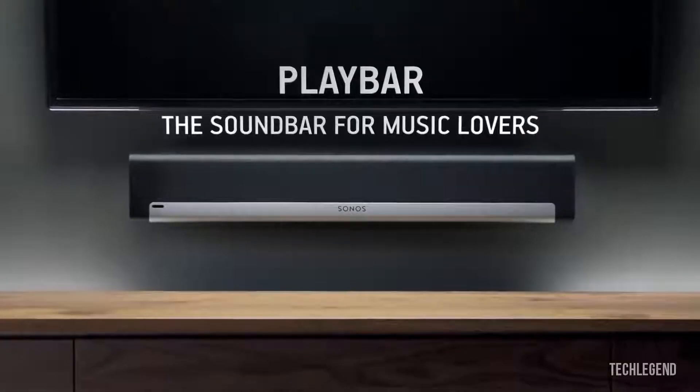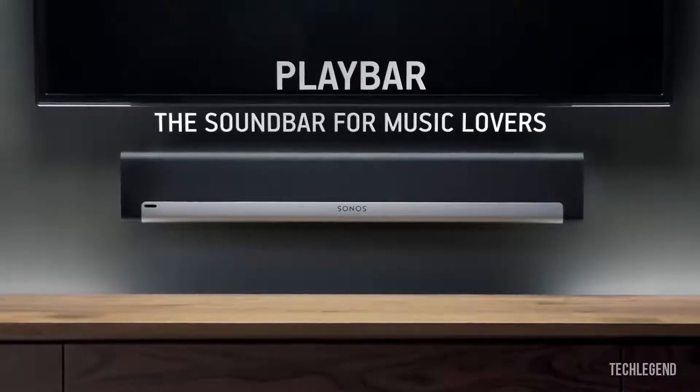Then add two Play 1s to complete the ultimate 5.1 surround sound system. Playbar — listen to all the music on earth, in any room of your home, wirelessly.